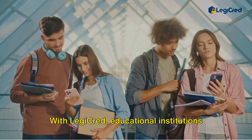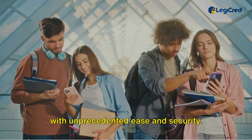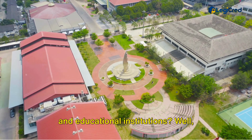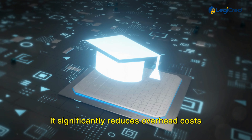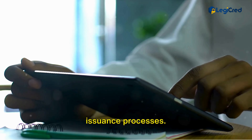With LegiCred, educational institutions can issue, manage, and verify credentials with unprecedented ease and security. Adopting LegiCred brings immense benefits — it significantly reduces overhead costs and time associated with managing degree issuance processes.